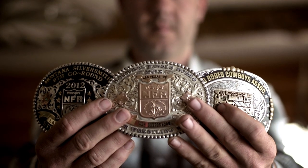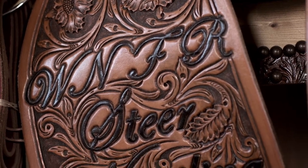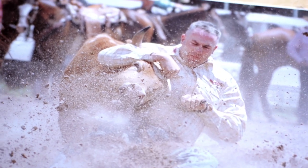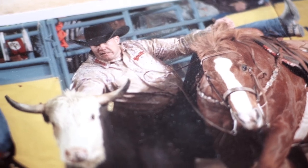When I'm not working here on the ranch, I compete as a professional rodeo cowboy. I'm the 2012 National Finals Rodeo Champion. The National Finals Rodeo is held in Las Vegas each year in December — it's the top 15 cowboys in the world in each event. Steers, by rules, are supposed to weigh between 500 and 750 pounds, so it can be a rough event. A lot of bumps and bruises.